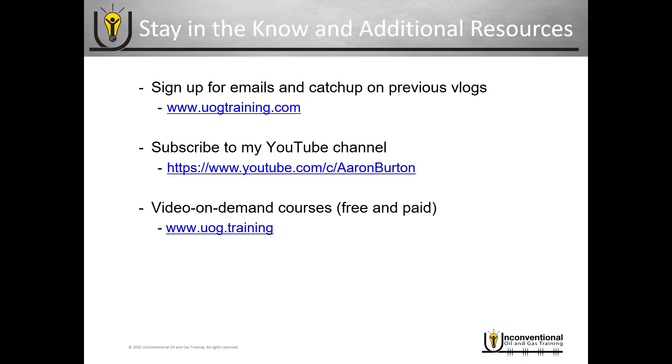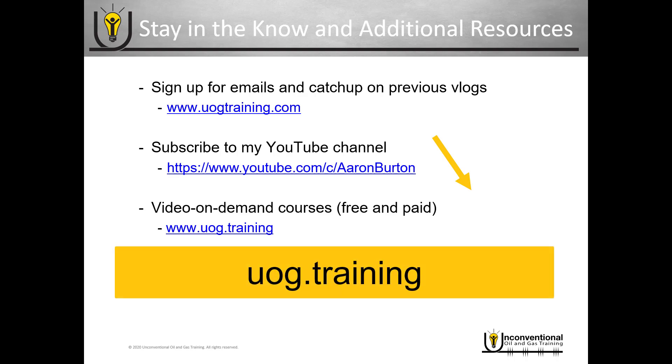Just real quick, a reminder how you can stay in the know in the additional resources. Also, be sure to subscribe to my YouTube channel. And you can go see my video on demand training courses at uog.training.